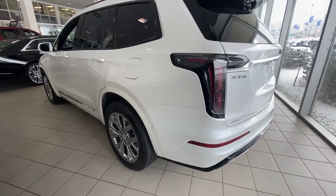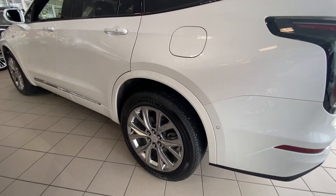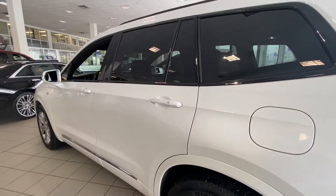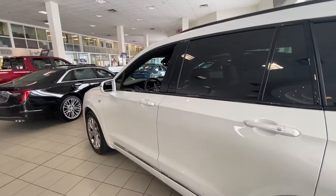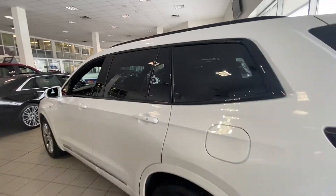Looking at the exterior of the Sport XT6, we do have the 20-inch wheel and tire package with Michelin all-weather tires. You can see the parking sensor on the side. This vehicle has 360-degree parking sensors as well as camera view, color-matched door handles and mirror caps, and black trim around the windows and on the roof rail up top.